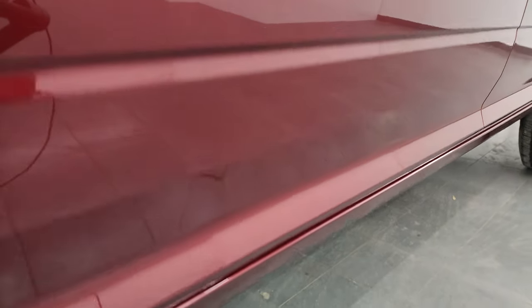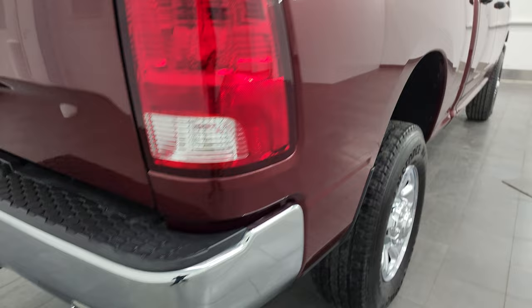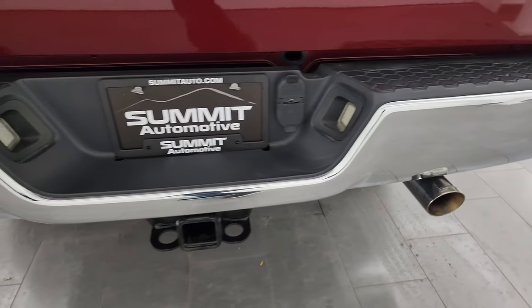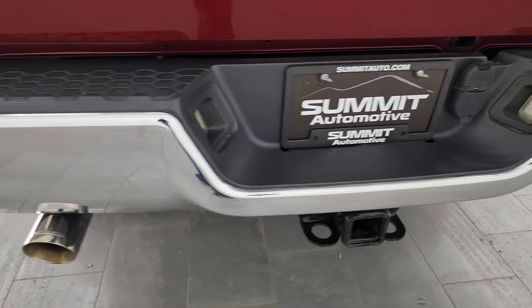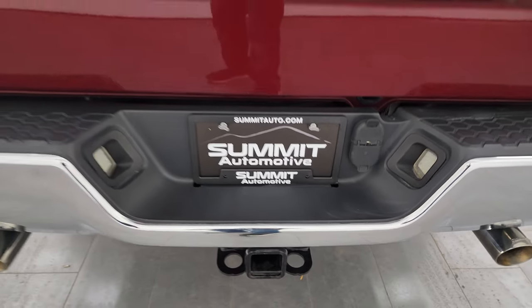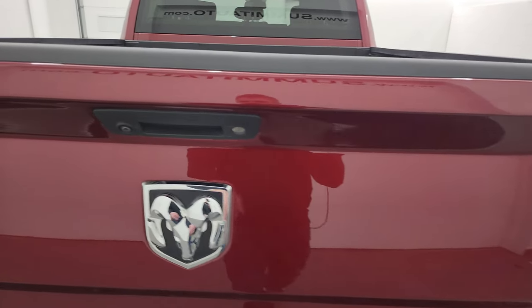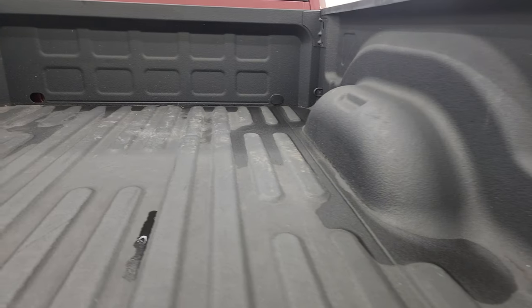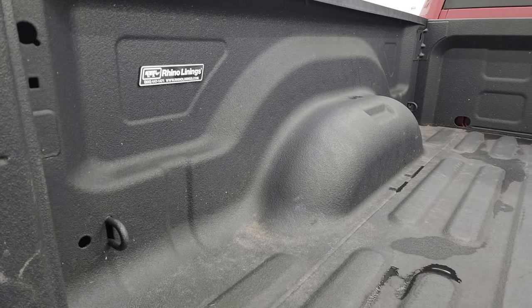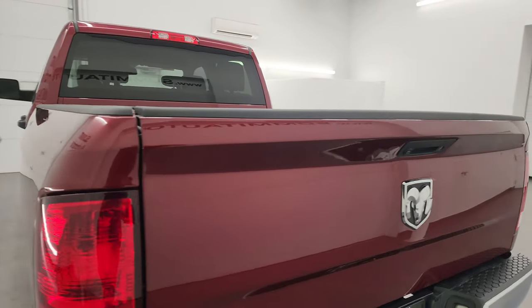Passenger side box — no dents or dings, looks really good. You do get some nice Flowmaster aftermarket dual rear exhaust that sounds really good — we're going to turn that on in just a little bit. Full towing package which includes a receiver hitch, 4-pin and 7-pin wiring. The tailgate is in excellent condition, no major dents or dings. It does have a locking tailgate and backup camera. Comes with a very nice spray-in Rhino liner bed liner. The bed's in excellent condition and the bed liner goes onto the tailgate as well. Shuts nice and solidly.